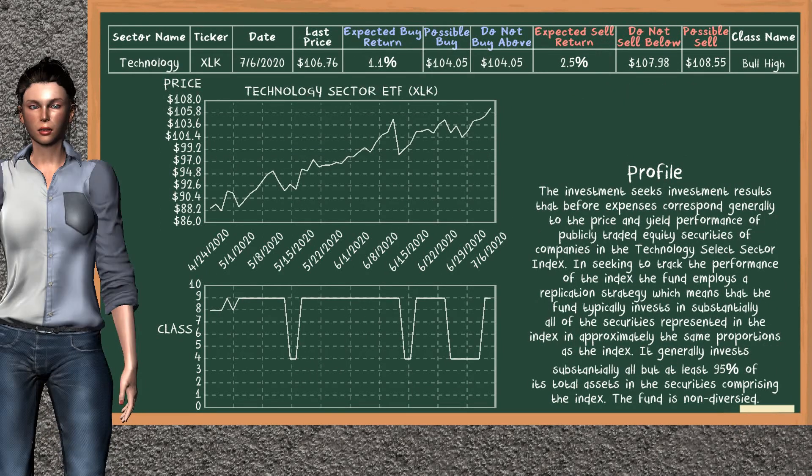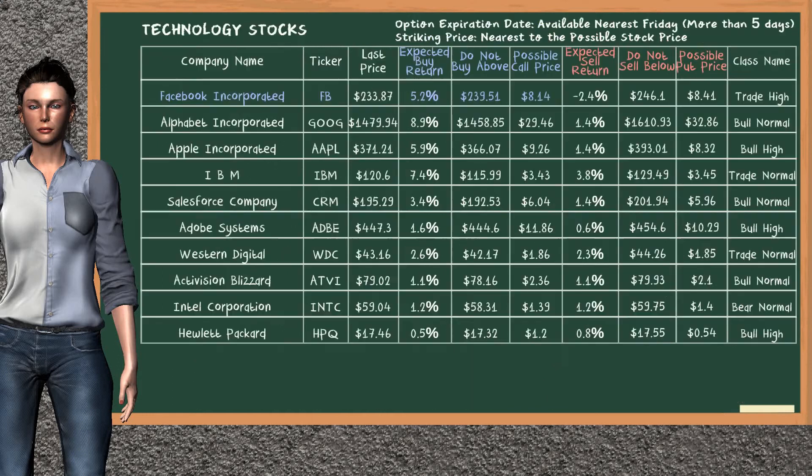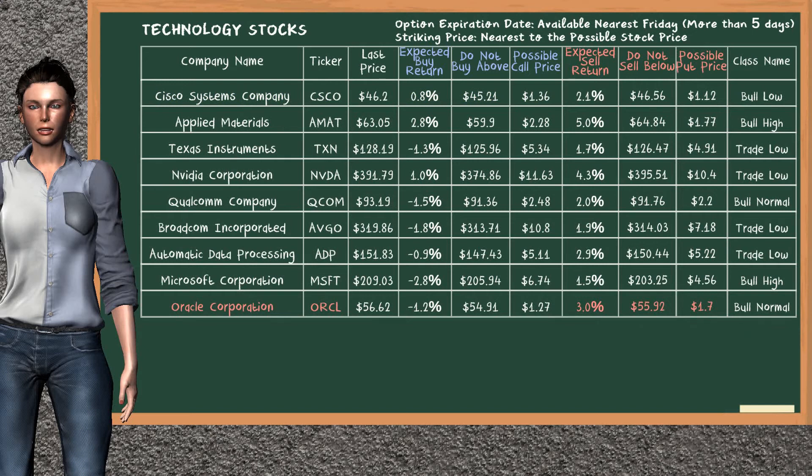Technology Sector ETF belongs to the bull high class. Today, our analysis does not list it as a suggestion to buy or sell. Looking at the stocks table of the technology sector, there is a mild opportunity to buy Facebook Inc. It has an expected buy return of 5.2%. You may buy it at a maximum price of $239.51. For a call option, a possible call price is at $8.14. On the other hand, there is a strong opportunity to sell Oracle Corporation. It has an expected sell return of 3.0%. You may sell it at a minimum price of $55.92. For a put option, a possible put price is at $1.70.